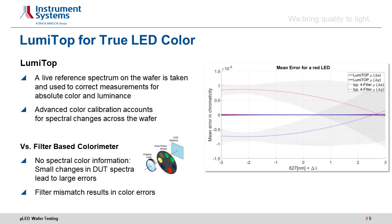The best way to measure color accurately is a spectrometer. LumiTope uses live spectra as a reference in order to calibrate color and luminance measurements with absolute accuracy. The spectral changes across the wafer are taken into account for color calibrations. This is a big advantage over filter-based colorimeters that cannot measure the spectrum, as spectral drifts and filter mismatch can lead to quite large errors even under otherwise perfect conditions.